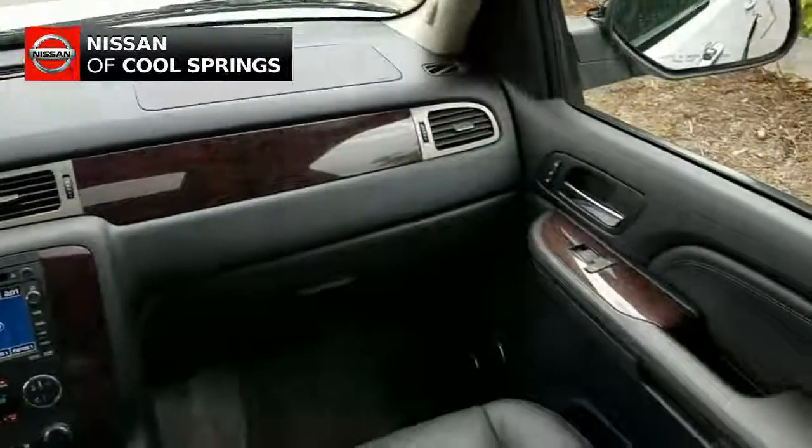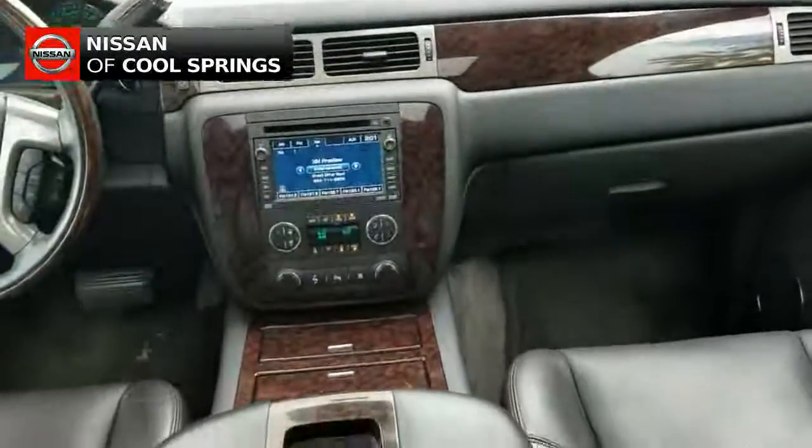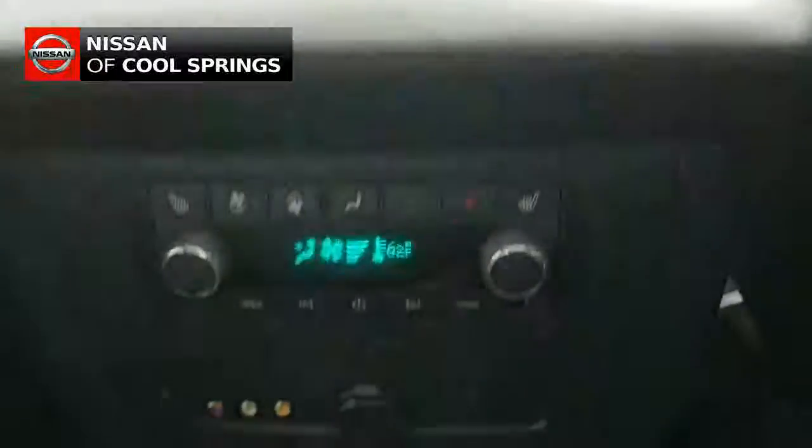Looking up front, we see the Bose premium audio system, plus it has heated second row seating and a pull down DVD display.